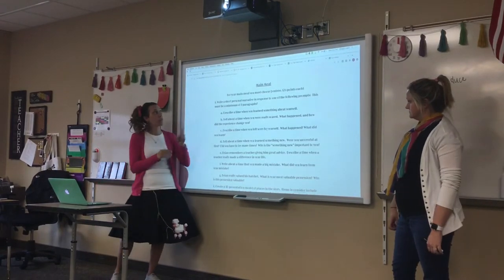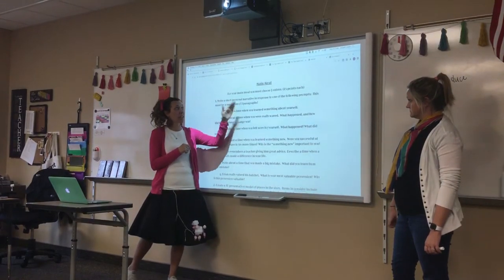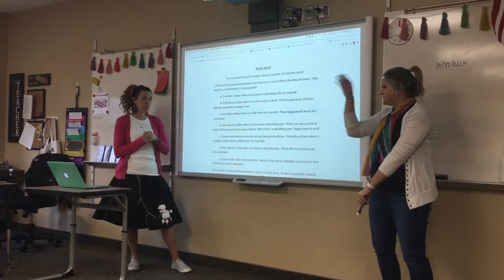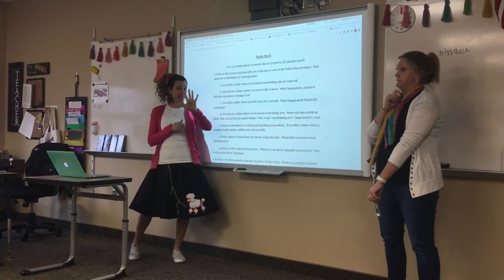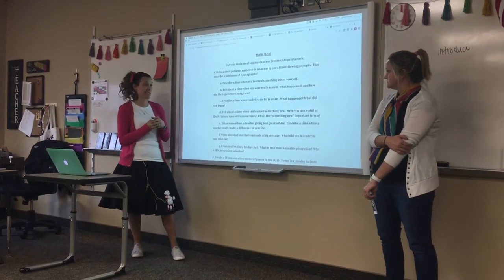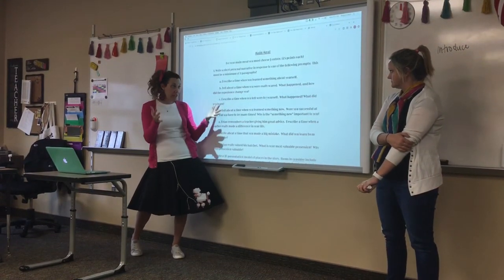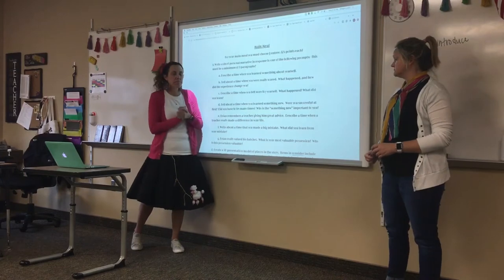Your first main meal option is to write a short personal narrative in response to one of the following prompts, and this must be a minimum of three paragraphs. A paragraph needs five sentences, so five times three is 15 — a minimum of 15 sentences. There's no maximum; if you need to write a full page or four or five paragraphs, that's okay as well.